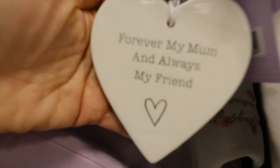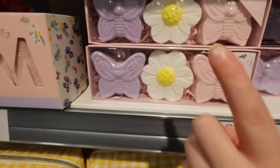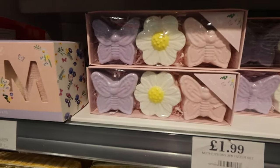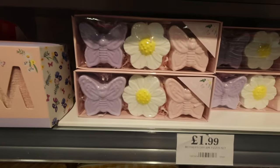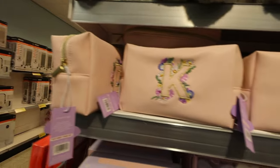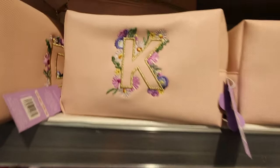£1.99 for these — little bath fizzers, they're cute. Much cheaper than Lush. And these cute little makeup bags — I do actually need a new makeup bag, mine's broken and the zip's broken on it.